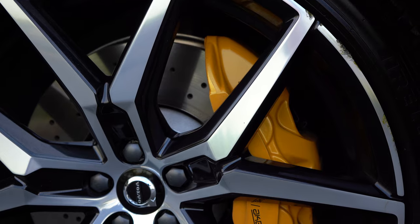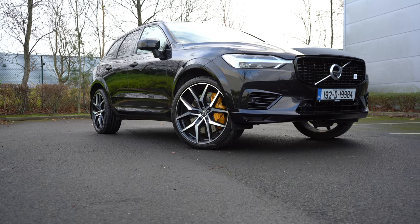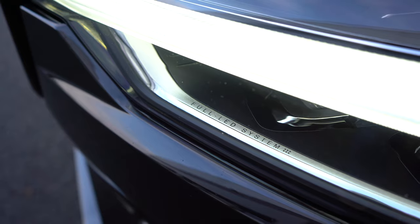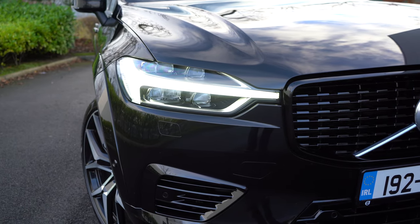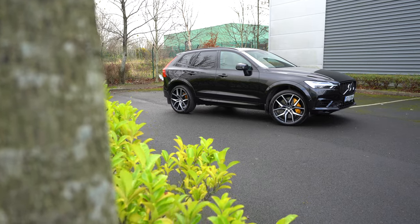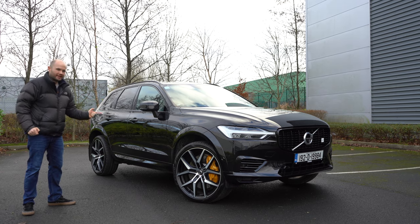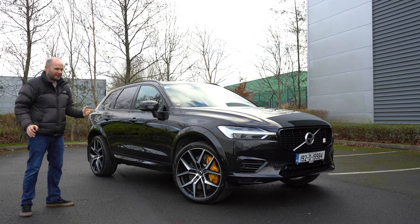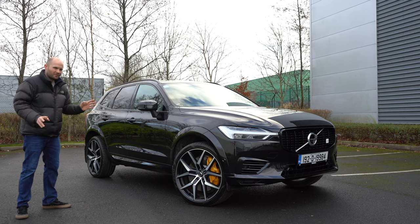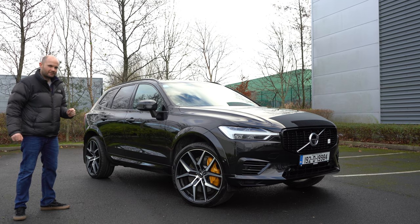This is a Volvo XC60 Polestar. What's the difference between this and a normal XC60? Quite a bit of horsepower and quite a bit of cash — this car is 94,000 euro in Ireland. It's competing with the Audi SQ5 and the BMW X3, a very well-specced one, and I think I've fallen in love with it. There are some great things, so let me explain in more detail.